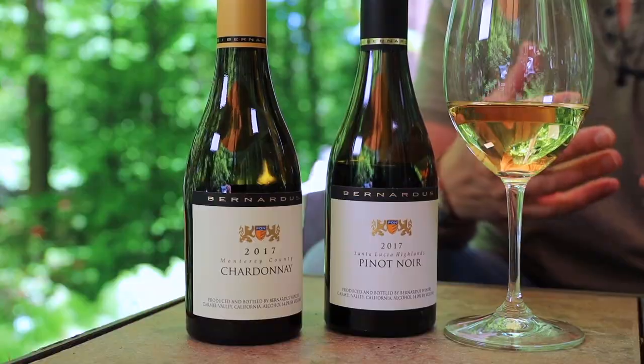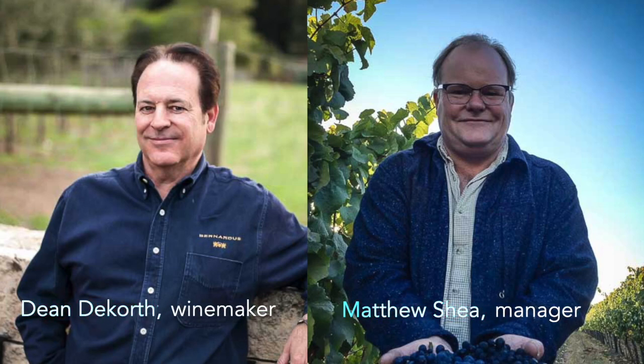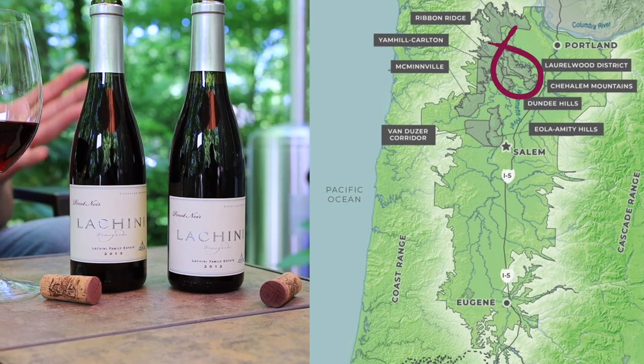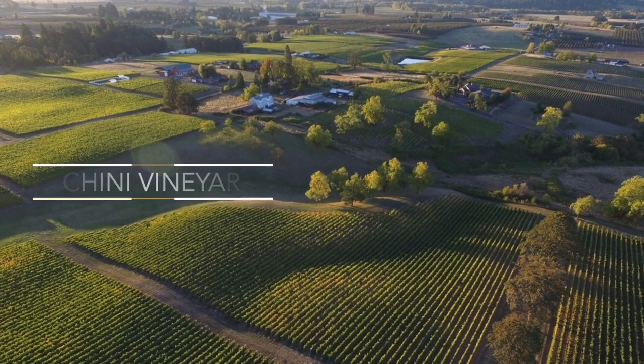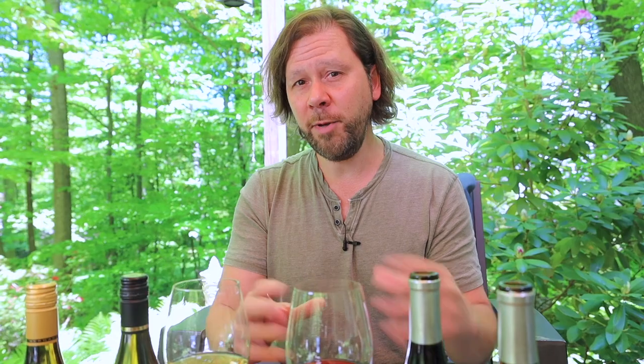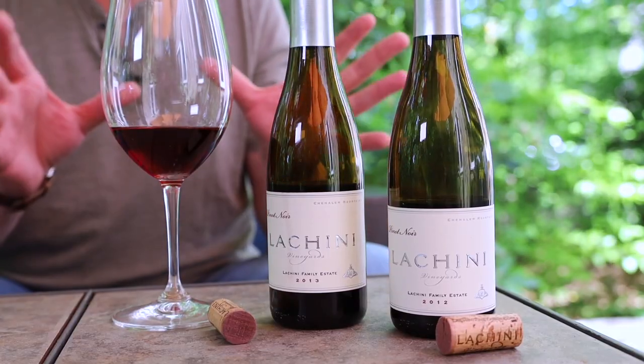Bernardus Vineyards has been around for over 20 years and is located in California's Carmel Valley on the Central Coast. Their winemaker trained in Burgundy, France, and their vineyard manager spent 13 years working fields in Oregon — the connections are inevitable. Lachini Estate Vineyard is located approximately 30 miles southwest of Portland in the Willamette Valley. These Lachini wines are produced biodynamically. The biodynamic movement has been around since the 1920s — it's essentially an organic approach to making wine, but it involves some intriguing cosmic aspects that depend on the astrological calendar. Biodynamic wines have a reputation for being earthy, sometimes funky, and even rustic.